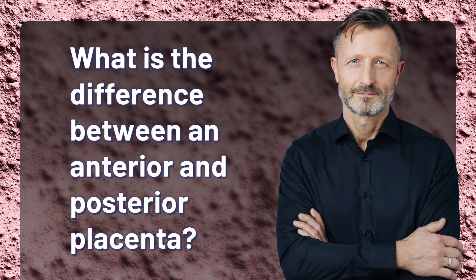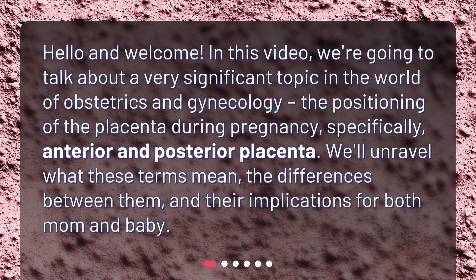What is the difference between an anterior and posterior placenta? Hello and welcome. In this video, we're going to talk about a very significant topic in the world of obstetrics and gynecology — the positioning of the placenta during pregnancy, specifically anterior and posterior placenta. We'll unravel what these terms mean, the differences between them, and their implications for both mom and baby.